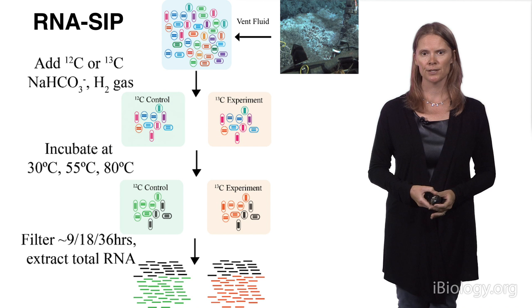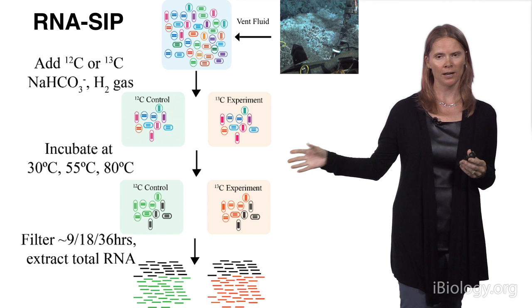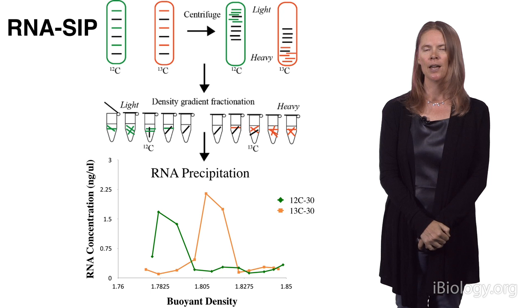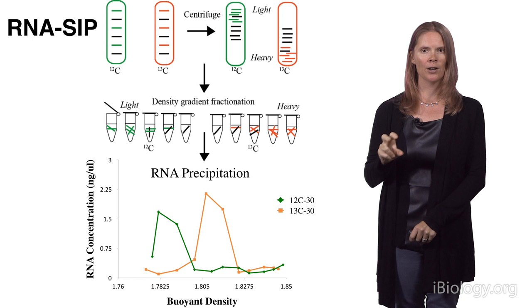We let these experiments run for anywhere from about 9 to 36 hours. This actually took a number of years to work out the right time frame, because you want to catch the label when it's in the organisms that first took it up, not in secondary consumers. At the end of the experiment, we filter all of the vent fluid, extract the total RNA, and put it in a density gradient in an ultracentrifuge, spinning it at very high speeds for a couple of days.